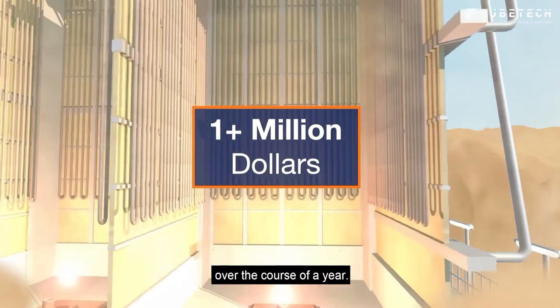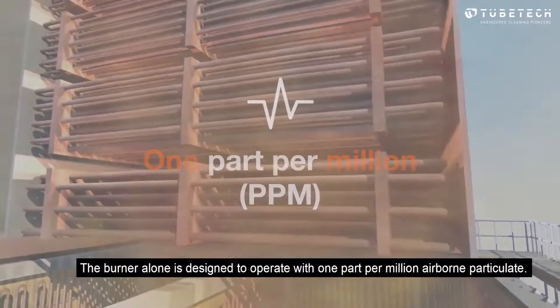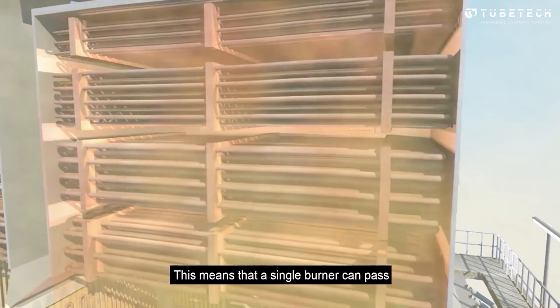The burner alone is designed to operate with one part per million airborne particulate. This means that a single burner can pass two and a half tons of debris through a heater in a year, some of which will deposit.